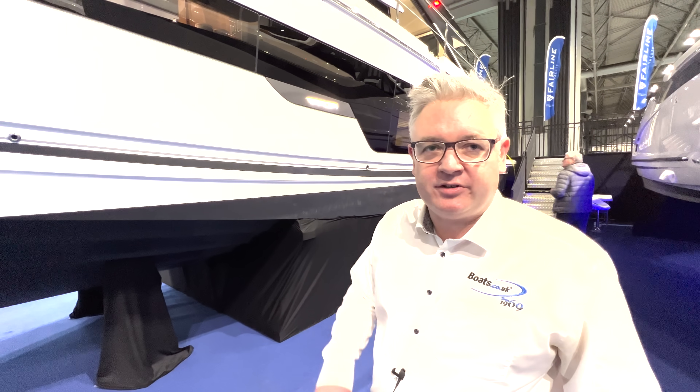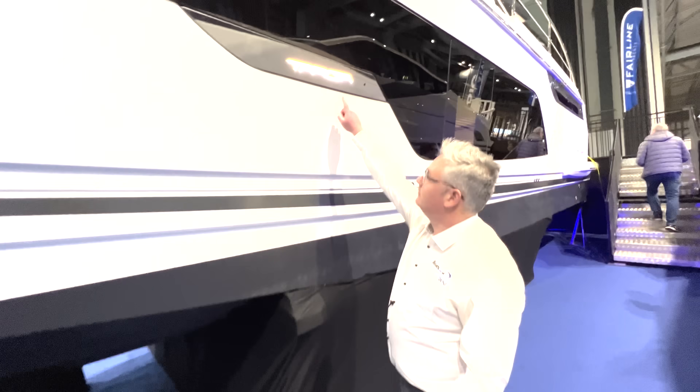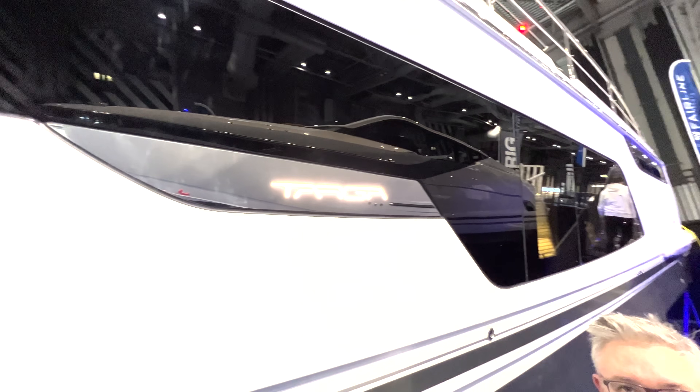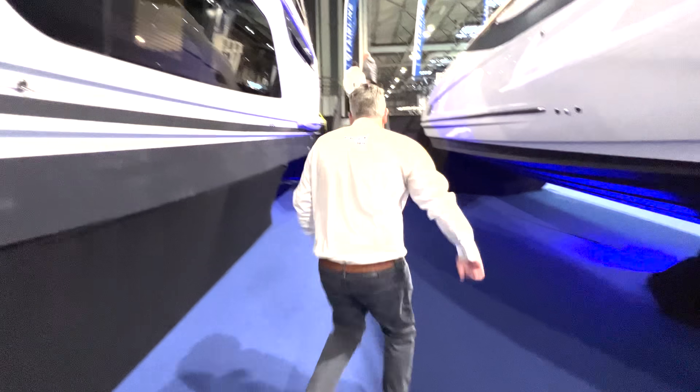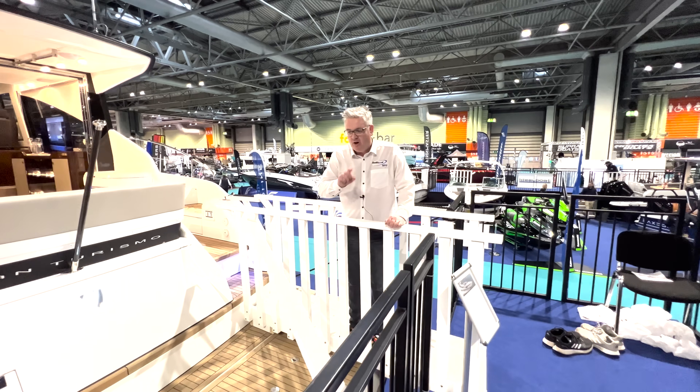Just before we go on board, I want to show you something — how cool is that little badge? That is nice. We're filming at the Birmingham Boat Show.